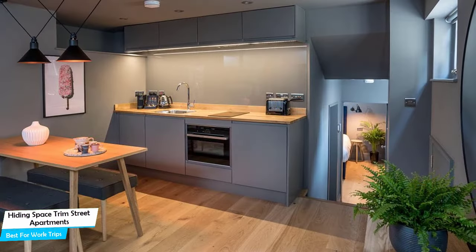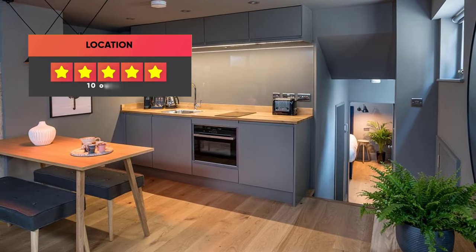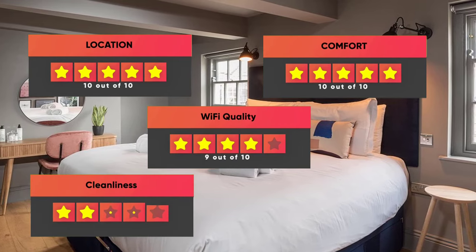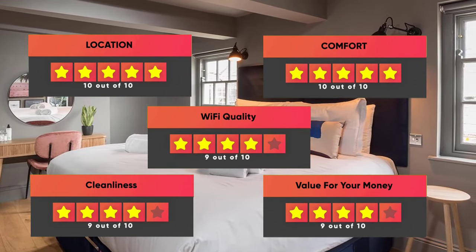Prices can vary depending on room size and what it has to offer. Here are our ratings for this hotel: Location – 10 out of 10, Comfort – 10 out of 10, Wi-Fi Quality – 9 out of 10, Cleanliness – 9 out of 10, Value for money – 9 out of 10.